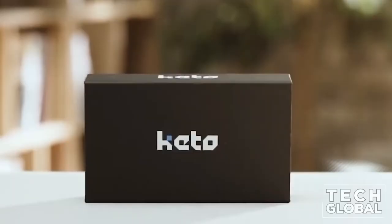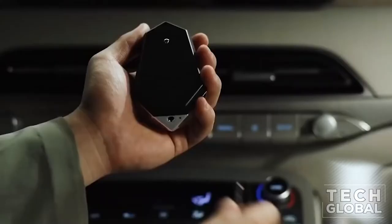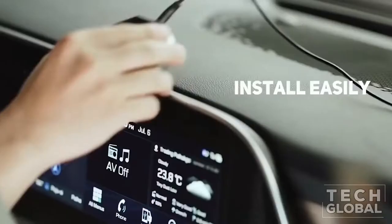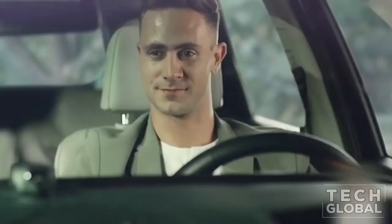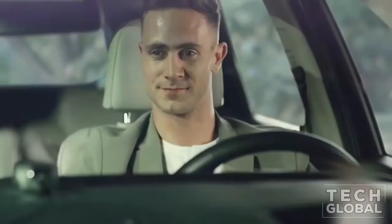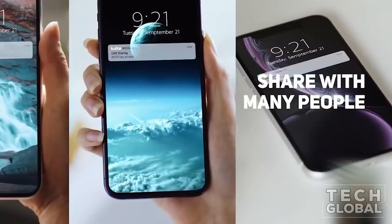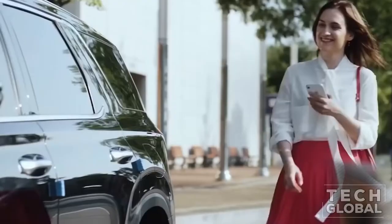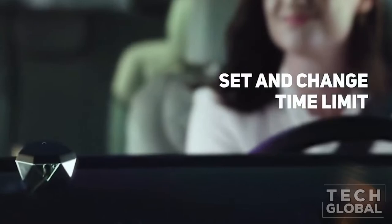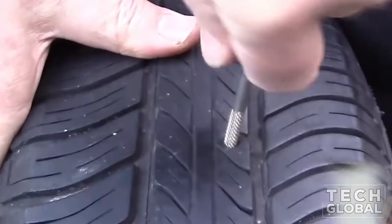Keto — Turn Your Smartphone Into a Car Key. Keto makes car access easier and more convenient without compromising security by utilizing your smartphone as your key. Bluetooth communication between Keto HW and the smartphone app is protected by a highly engineered encryption algorithm, AES-GCM, currently employed on the latest and most secure cloud platforms such as Google and Amazon. Keto also provides a one-of-a-kind key-sharing feature.